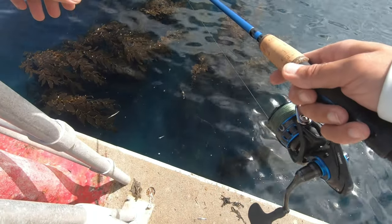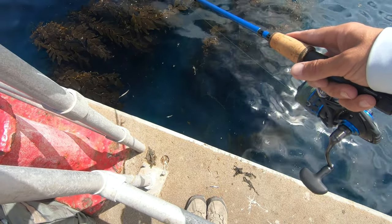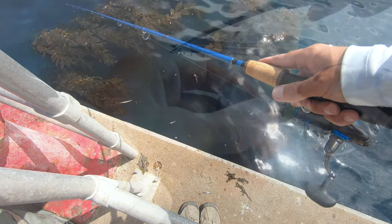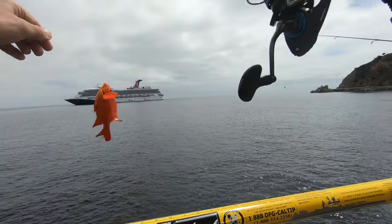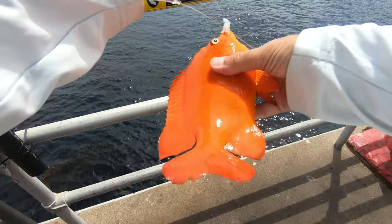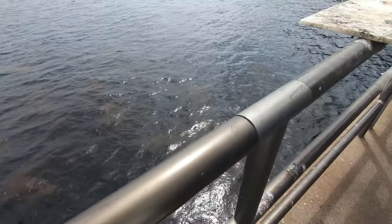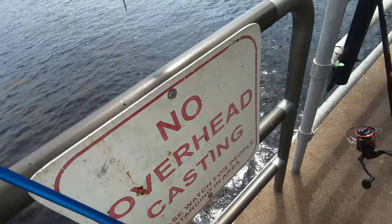We're trying to get one of these blacksmiths or blue moon — I believe they're called. But these darn Garibaldis keep hitting my bait. Can't keep them — it's the state fish. Well, we've got a Garibaldi. Wow, that's a beautiful fish. That's pretty.